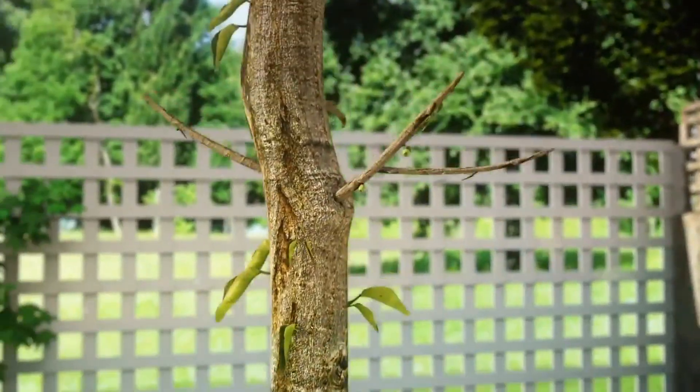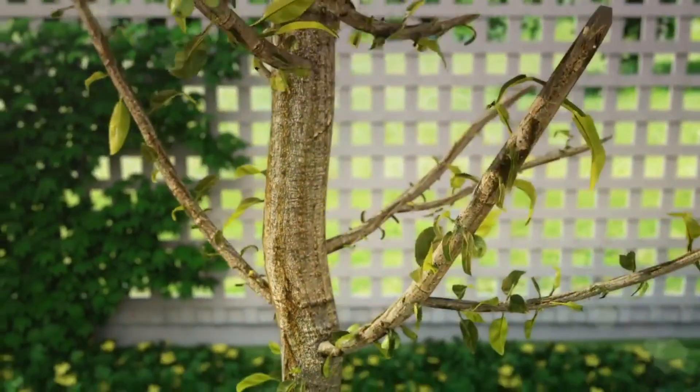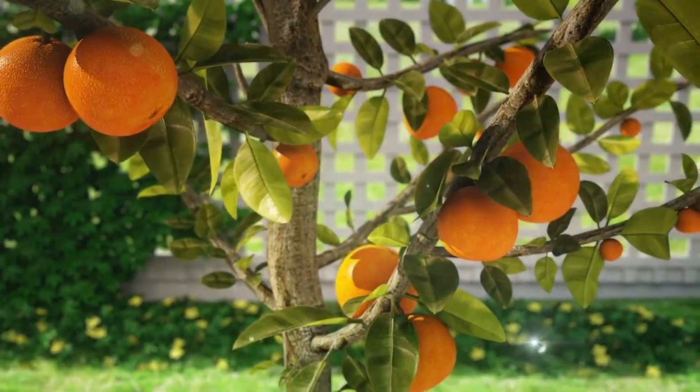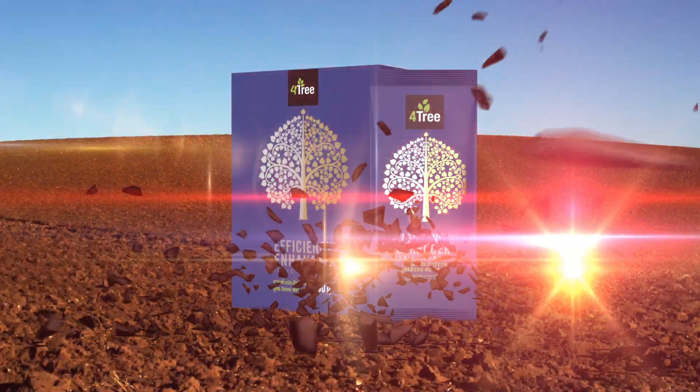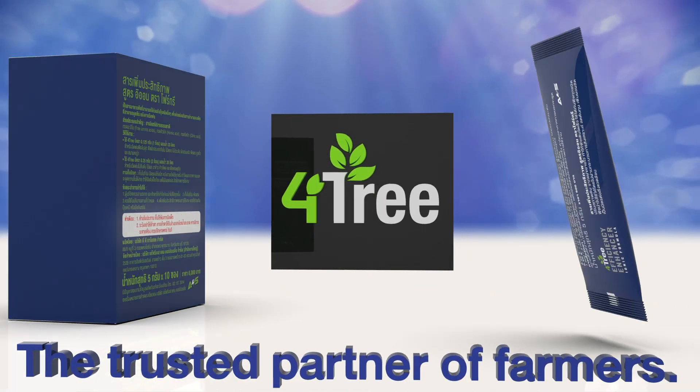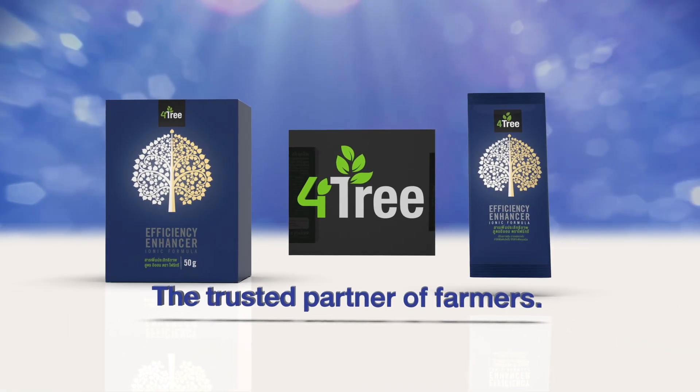Fortree increases starch and sugar production in plant metabolism, promoting flowering and fruiting while preventing flower and fruit from falling off. Maximizing fruit size and yield capacity, your plant will flourish and bear abundant fruit. Fortree, the trusted partner of farmers.